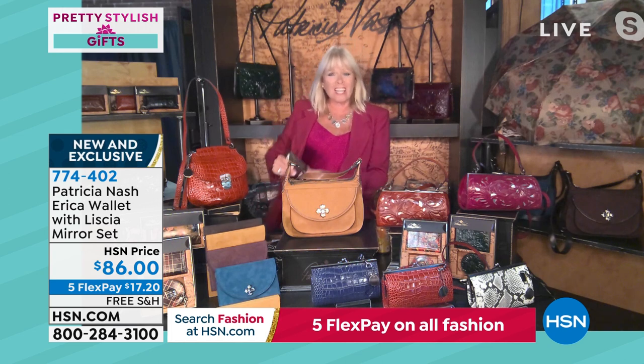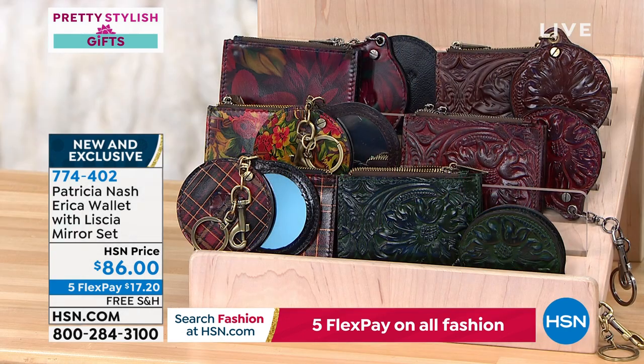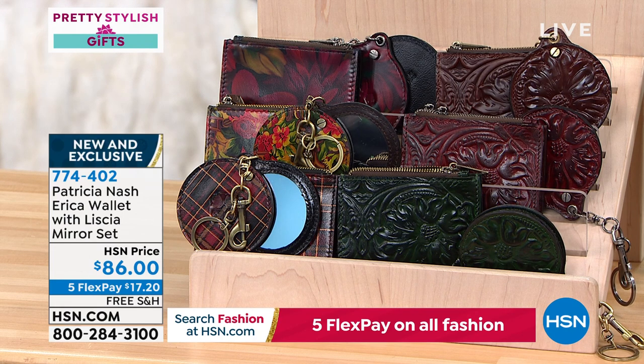A caregiver mentioned she loves wallets like this because she's hands-free all the time. Think of a server, a nurse — they could put this in their work jacket or jeans, or hook it on their keys with the little mirror. It's a really unique and practical piece. Brand new, exclusive, available today at 774-402.